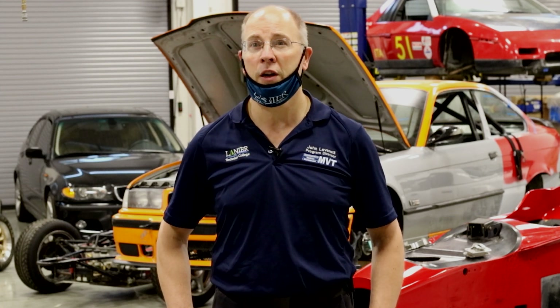They also cover composites and fabrication, among other things. We literally try to touch on every aspect of the motorsport industry and expose them to every element to see what sticks and what they really have a penchant for.